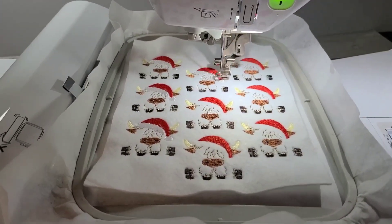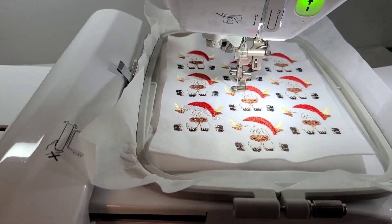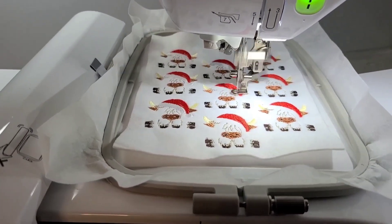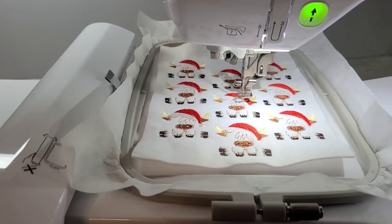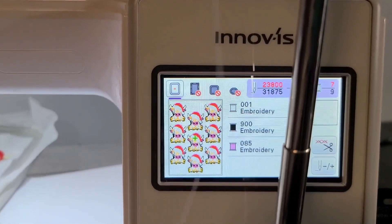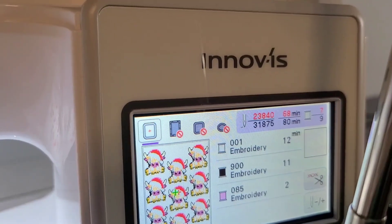I just jumped on to show you a little bit of my machine running — my little highland cow felties. I can't wait to see what these look like cut out and glued on my coffee cozies. There are nine steps to this embroidery file and I can run nine cows at the same time. It's 31,000 stitches and an 80-minute run.